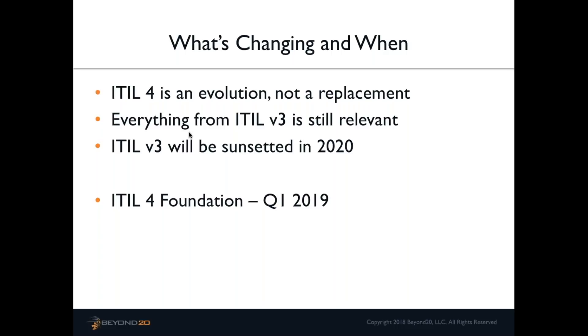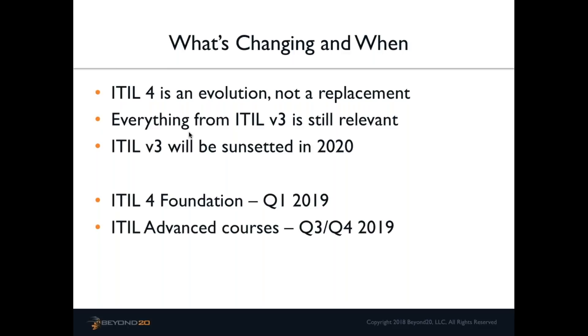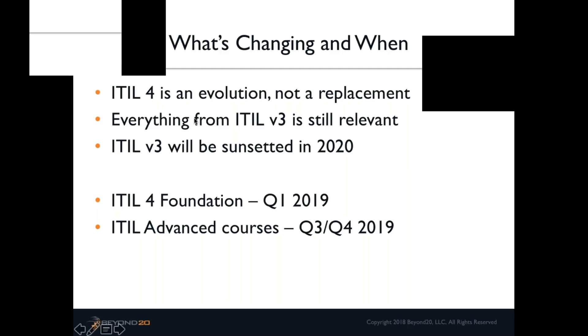ITIL version 3 will be sunsetted, but not until 2020, so version 3 folks don't need to panic. What you're learning is relevant and valuable, and a lot of that will carry over to version 4. The ITIL 4 Foundation class, exam materials, and resources are all coming out in Q1 of 2019, and advanced information and materials are coming out in the last half of 2019.